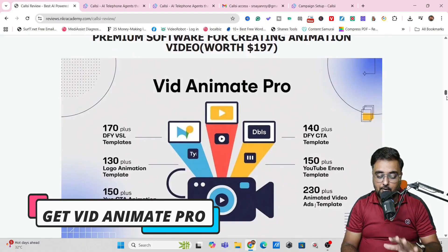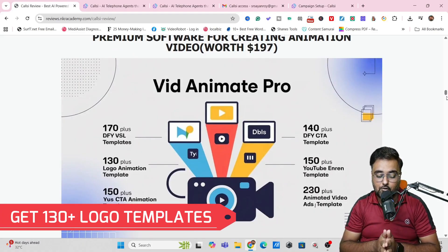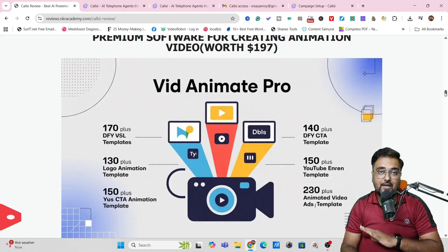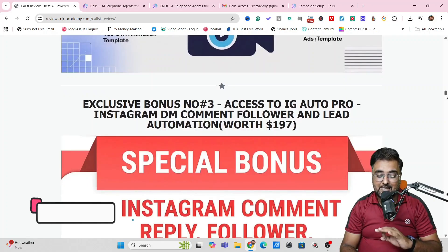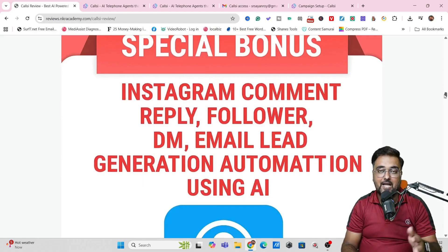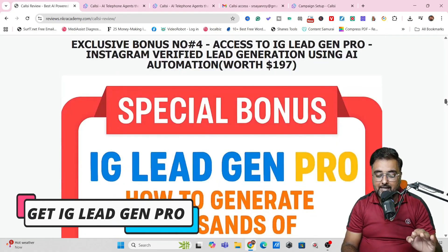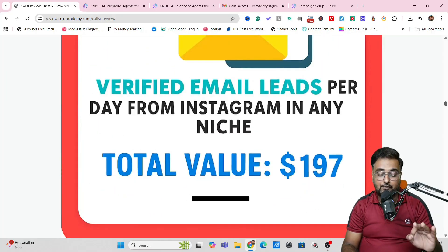The first bonus package is available even if you pick up only the front end of CallC. It includes access to 45k viral AI avatar Instagram reels with PLR license that you can readily upload and get a ton of traffic. Apart from this, I'm going to give you access to VidAnimate Pro which contains over 170 plus done-for-you VSL templates, 130 plus logo templates, 140 plus done-for-you call-to-action templates, and even 230 plus animated ad templates.